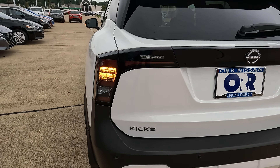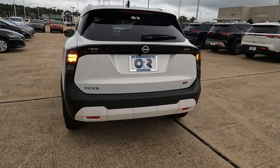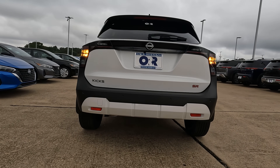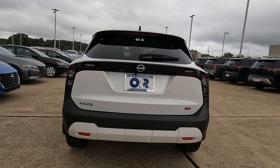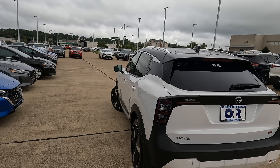Nice changes here on the rear — it has a nice sporty modern look. Your Kicks and SR logo are back here, but you don't have exhaust finishers, though I don't think anybody is going to be worried about that when buying their new Kicks. What you're likely wondering about is the changes under the hood — let's talk about that.